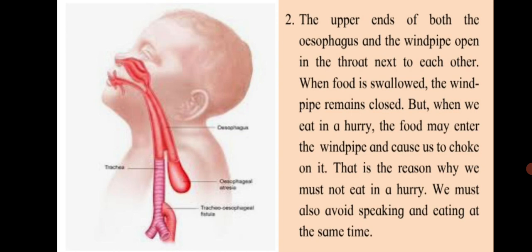The upper ends of both the esophagus and windpipe open in the throat next to each other. When food is swallowed, the windpipe remains closed. But when we eat in a hurry, the food may enter the windpipe and cause us to choke. That is why we must not eat in a hurry. We must also avoid speaking and eating at the same time.